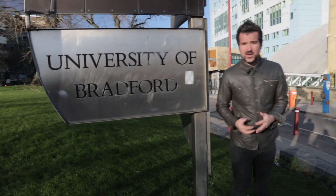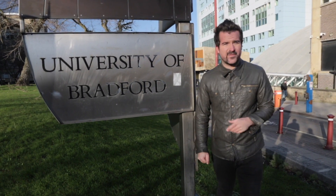Bradford University — home to over 10,500 students coming from all around the world.